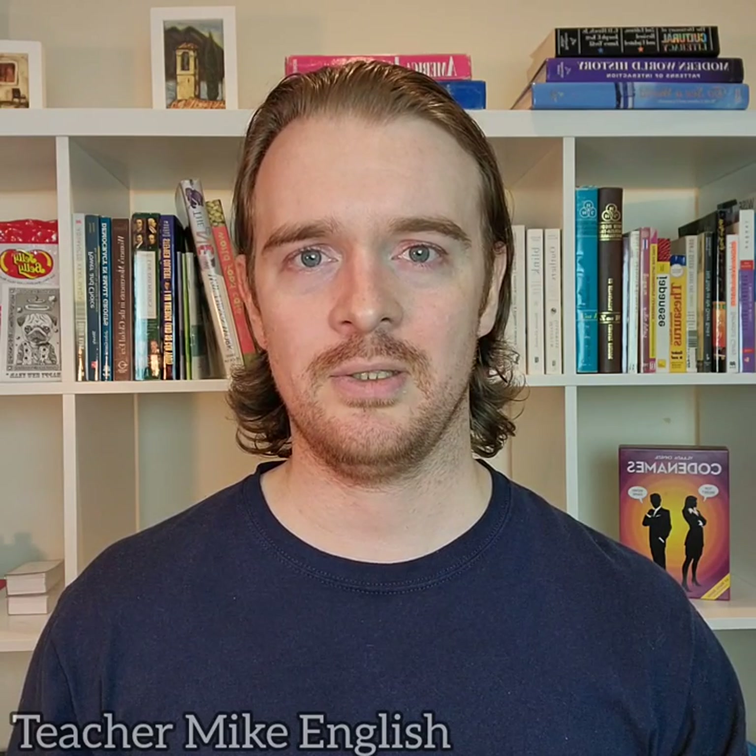I am Teacher Mike, and today we are going to look at some ways to use the word 'both'.